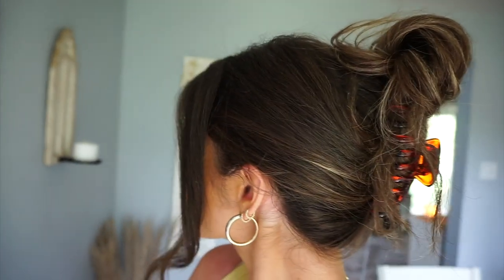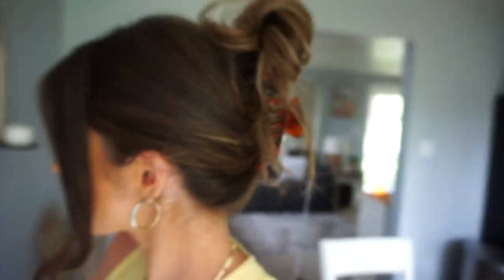Next up are these claw clips. I have a brown one and a tortoise shell one — the tortoise shell is the one I use most. They come in a pack of three and I just wanted neutral tones, so we have black, clear, and tortoise shell. I like them because they're a little oversized, which really helps hold my hair when I'm wearing it naturally curly and it's heavy with product. These do hold a lot of hair. They have them off Amazon and they have a couple of fun colors too.